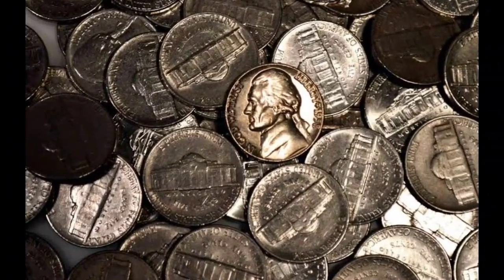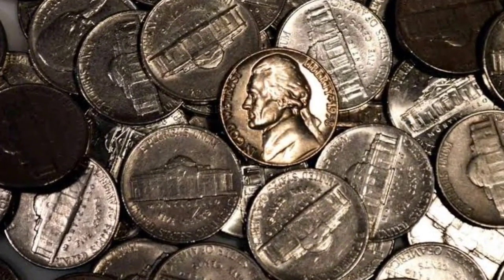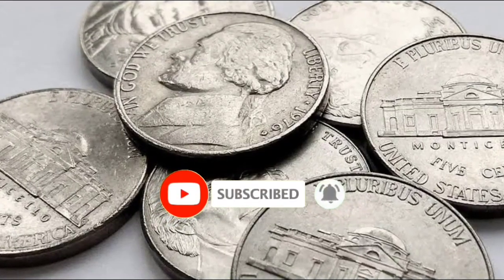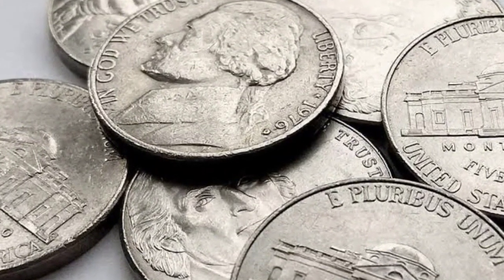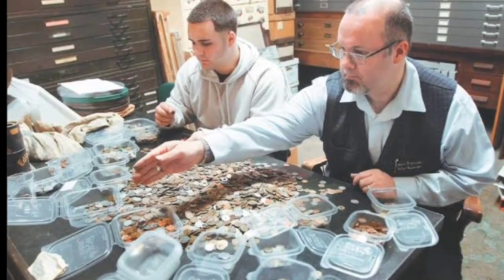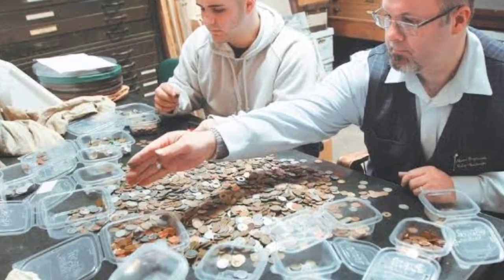Discover the hidden treasures within the world of coin collecting, where history and value converge. Today, we embark on a journey to uncover the secrets of the 1950 nickel. Its scarcity and unique mint varieties make it a true gem for collectors of all ages. Whether you're a seasoned veteran or just beginning your numismatic adventure, this fascinating piece of history holds something for everyone.